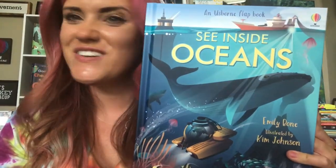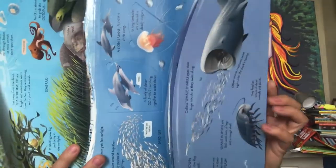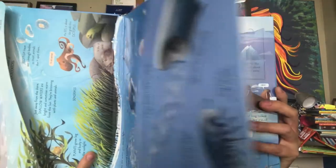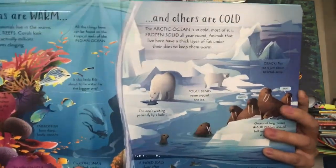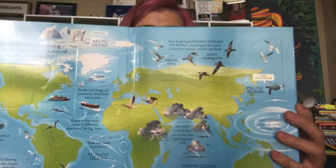See Inside Oceans — dive down deep and go on an incredible journey into our oceans. With over 80 flaps to lift, discover the mind-boggling array of animals and plants that live there, and find out why without oceans, life on earth wouldn't even exist.